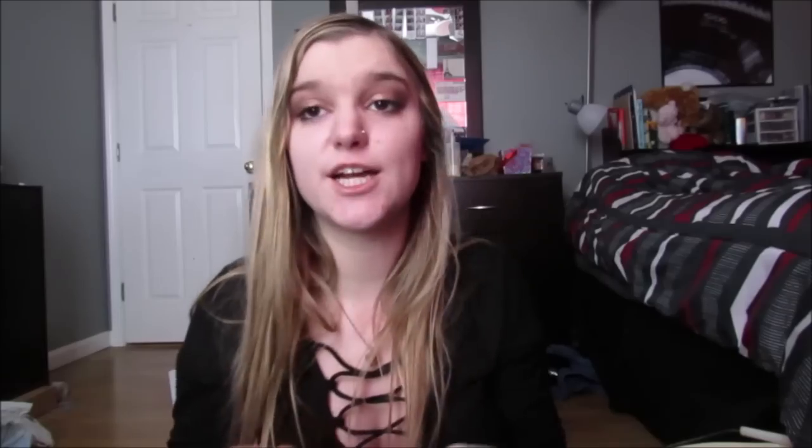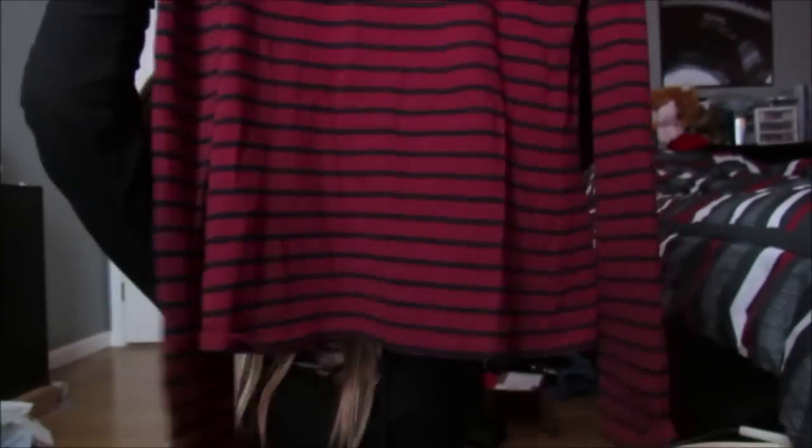Next, I got this shirt. I don't own anything that is like a high neckline turtleneck kind of thing, so I just thought I would try it out. I picked up this shirt, and this is from Forever 21, and it was $6 clearance so $3. Why not try it out for $3? It's just a red and black striped little high neck long sleeve shirt.